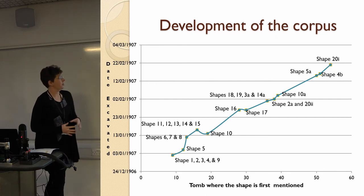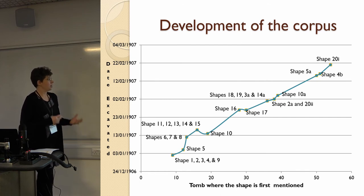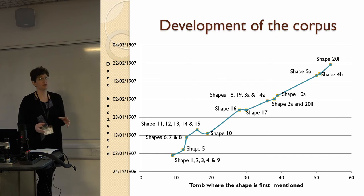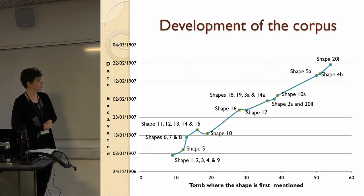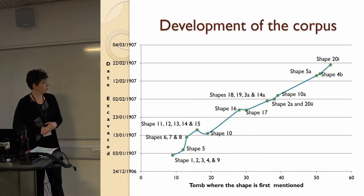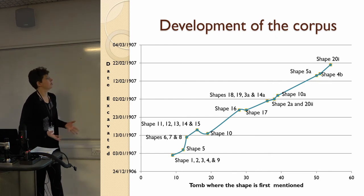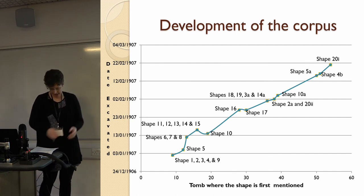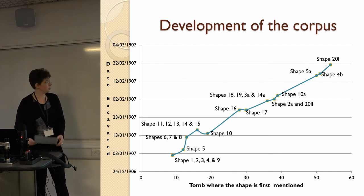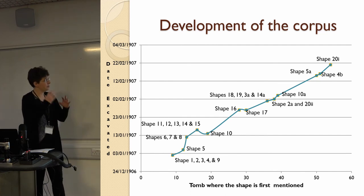Combining that evidence with information from Hogarth's notebook and diary, we get a graph of the development of the shapes — he was literally making it up as he went along, which is why this talk is called what it is. He begins with shapes one to nine in the references for tomb nine, and as he discovers new shapes he adds to his shape numbers. Later he starts subdividing shapes, giving things like 3A and 14A. The graph shows the tomb where each shape is first mentioned, plotted against the date, illustrating how his shapes develop over time.